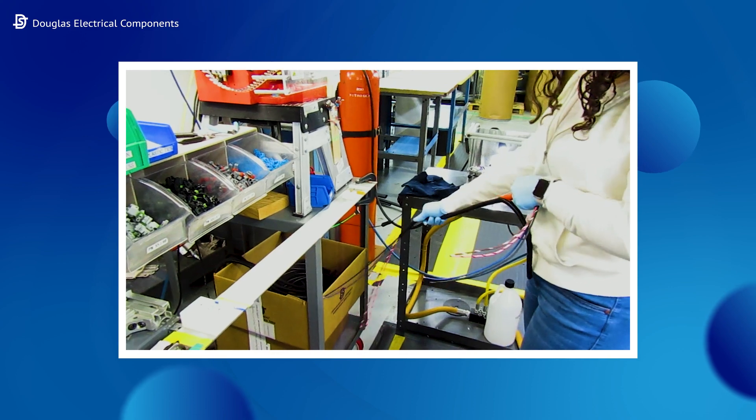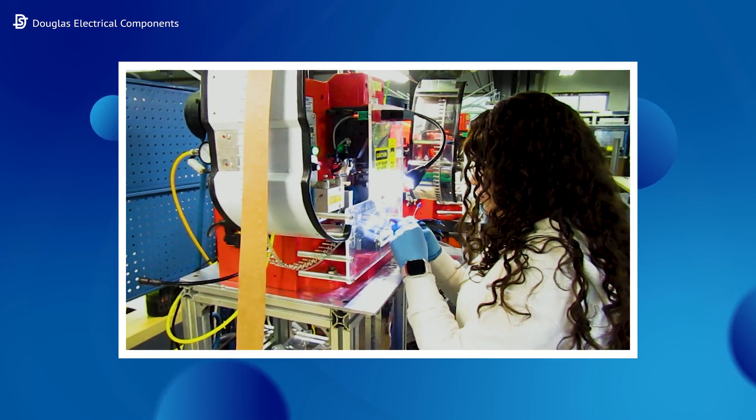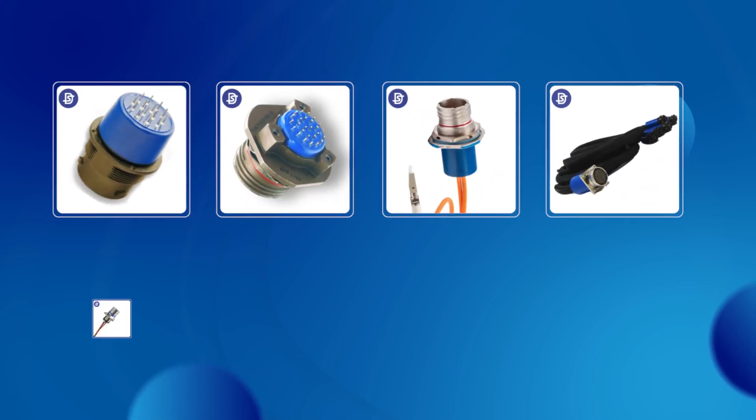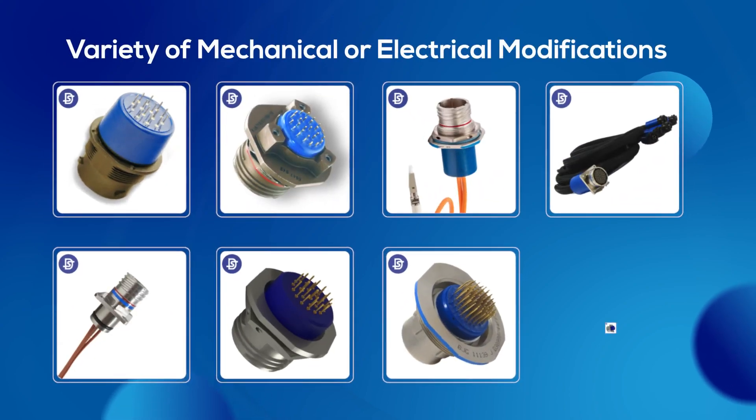Douglas specializes in further customizations as well. Select from a variety of mechanical or electrical modifications to create a drop-in solution or design enhancement more suitable for your manufacturing and environmental needs.